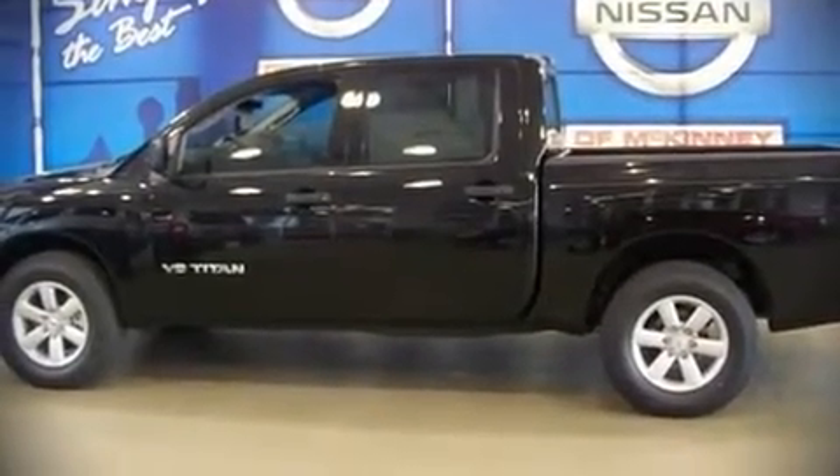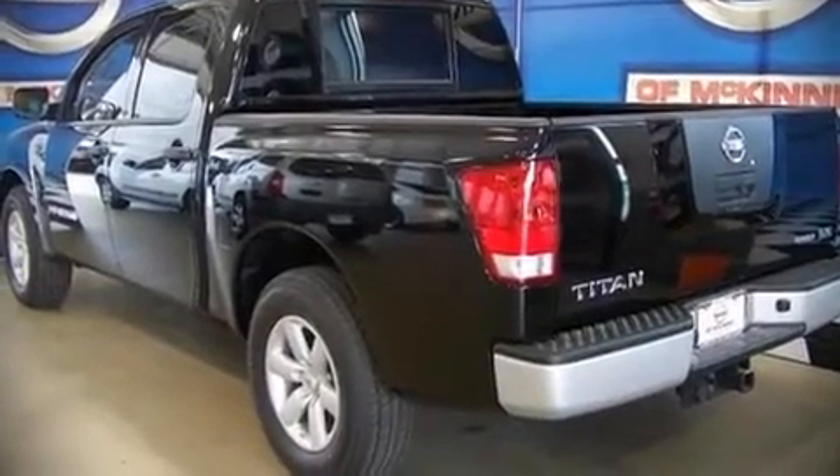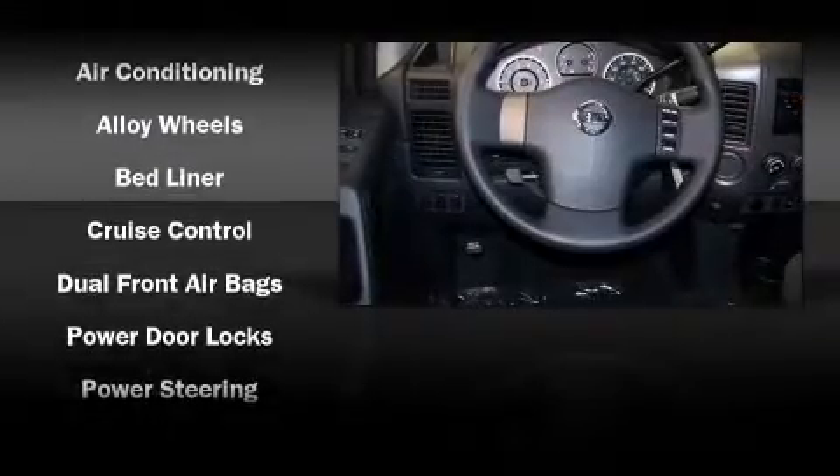Nissan ensures the safety and security of its passengers with equipment such as dual front impact airbags, front side impact airbags, head curtain airbags, traction control, and four-wheel disc brakes with ABS.